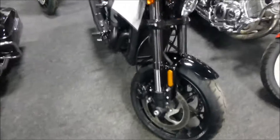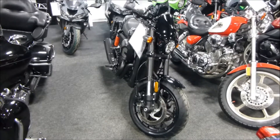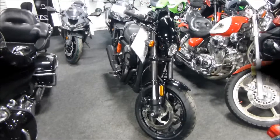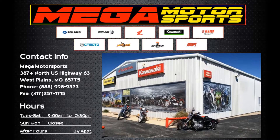If you're interested in this 2017 XG750 Street Rod, please give us a call at Mega Motorsports in West Plains, Missouri. Thank you.